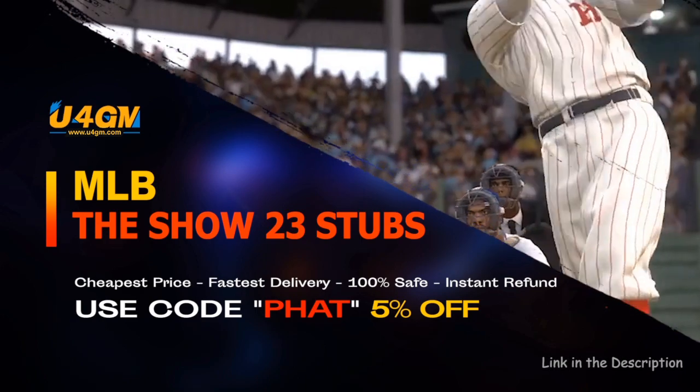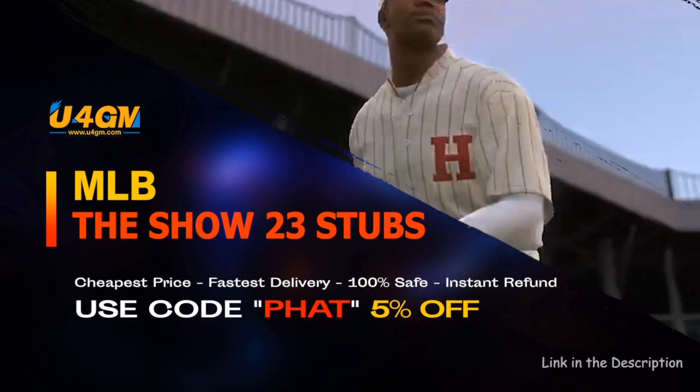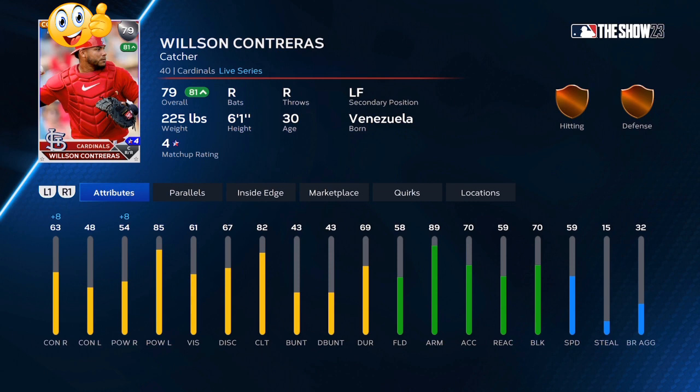What's going on everybody, today we're going over the best stub making investments for very, very cheap. In the next video I'm going to go over the higher risk investments that should have about a 70% chance of converting to diamond. Right now we're going to start off with Wilson Contreras.